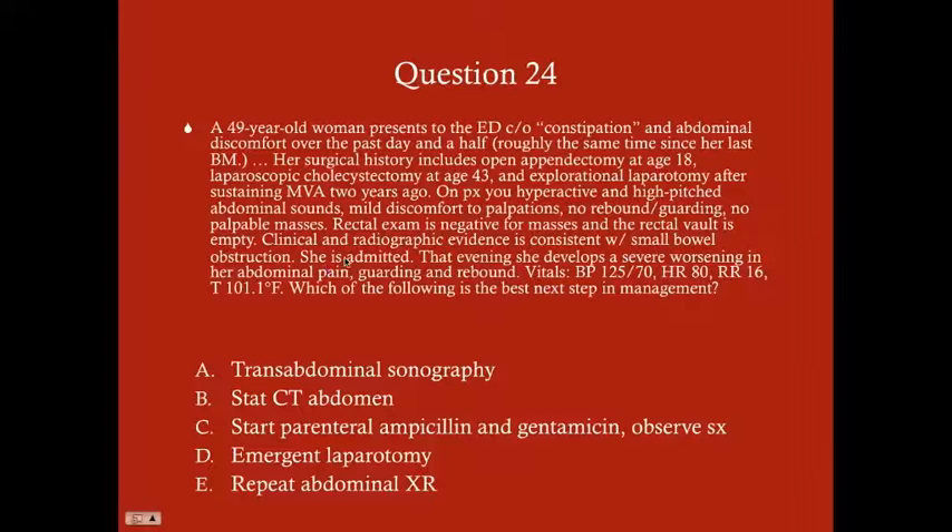Question 24 involves the same patient, now admitted with small bowel obstruction. This evening she develops severe worsening abdominal pain along with guarding and rebound. Vitals: BP 125/70, HR 80, RR 16, temperature 101.1°F. Which is the best next step: A) transabdominal sonography, B) stat CT of the abdomen, C) start parenteral ampicillin and gentamicin and observe, D) emergent laparotomy, or E) repeat abdominal X-ray? The answer is D, emergent laparotomy.